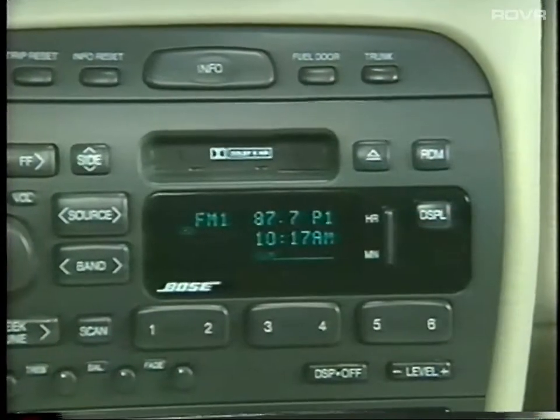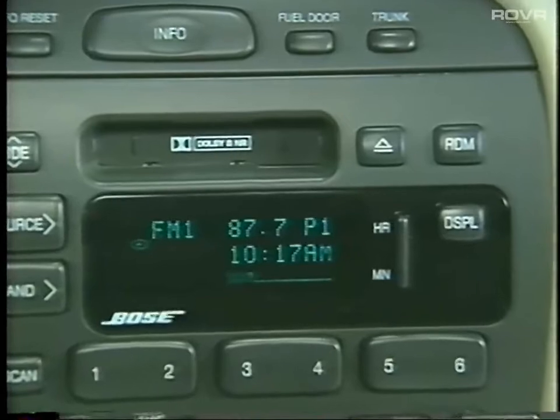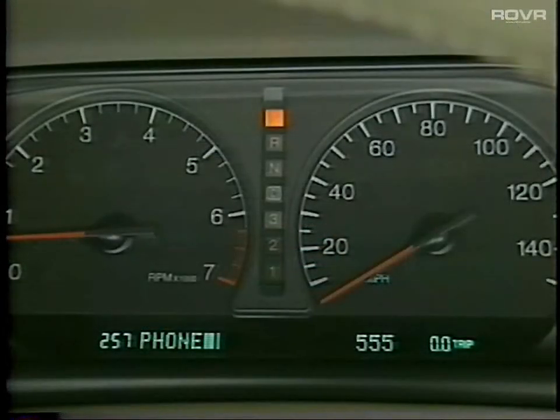The radio must first be manually turned on, and bass, treble, balance, and fade are not affected by the memory system. In addition, the memory system recalls the personal phone directory for each driver in Sevilles equipped with the optional phone.